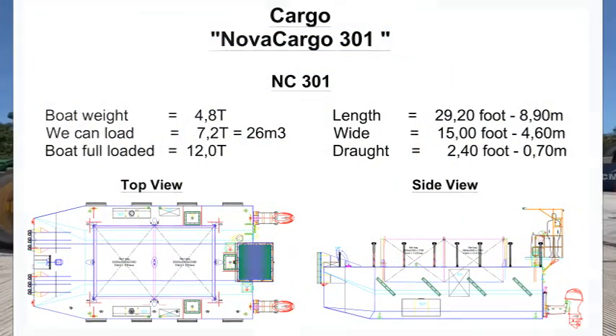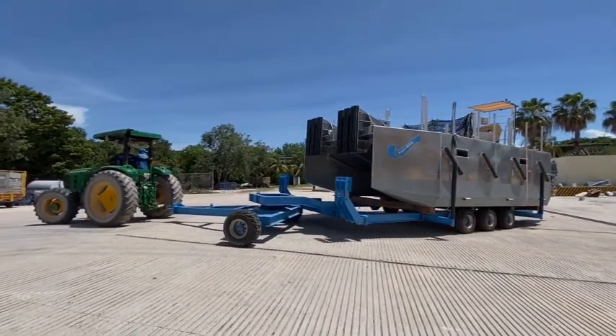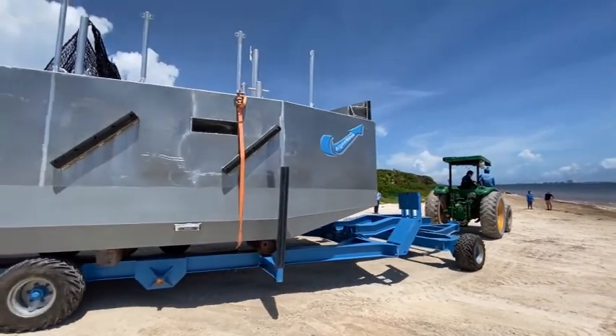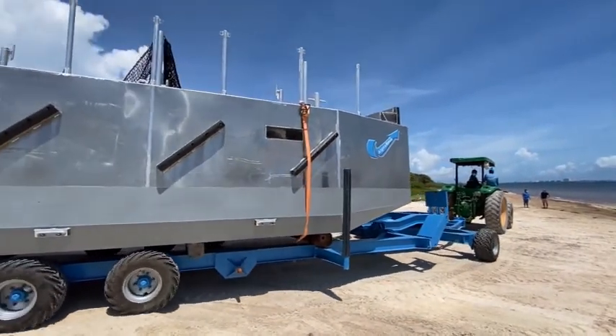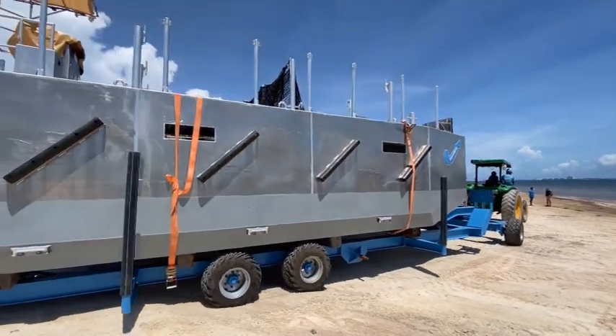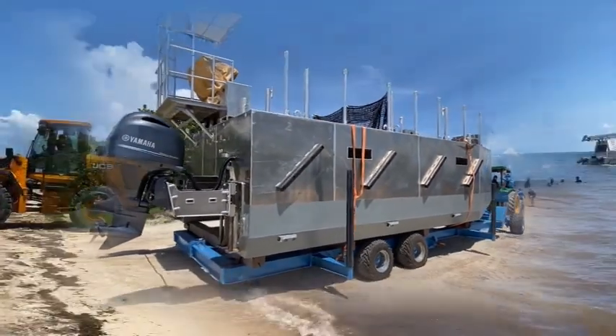Presentation of Nova Cargo 301. Equipped to transport 22 cubic meters of Sargassum, or 7 tons per trip. The number of trips depends on the location of the on-landing point. The NC301 has two engines of 150 HP. When empty, the speed is up to 20 knots. Loaded speed is 10 knots.